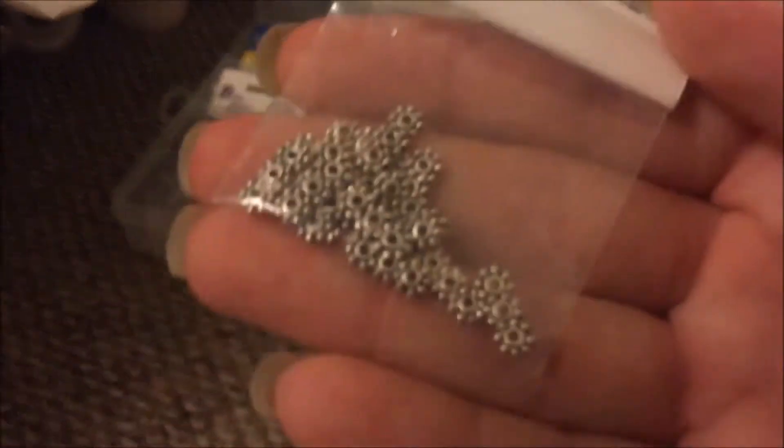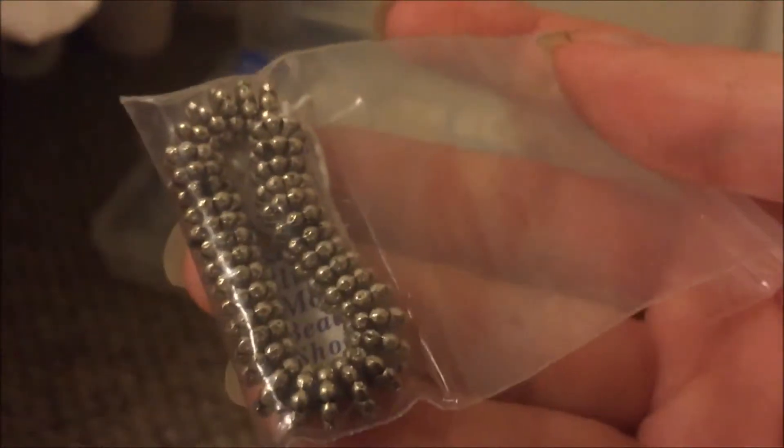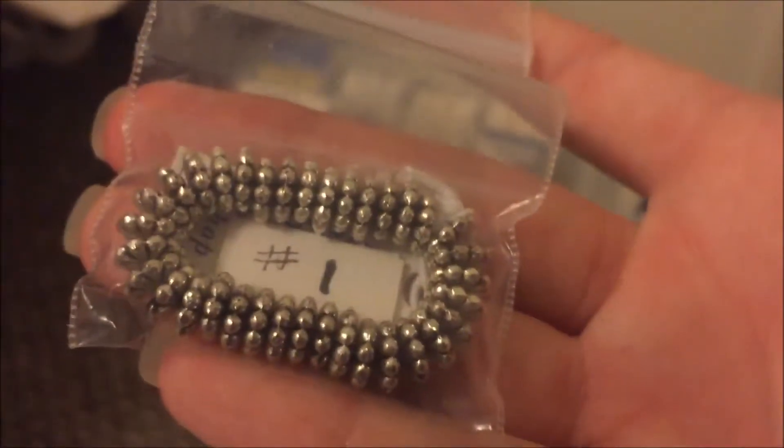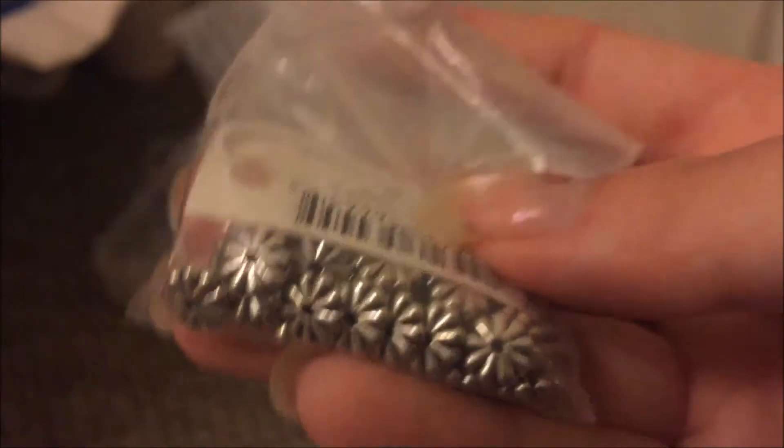In this first little pocket we have these little guys. Those are pretty nice — we have this one which is a little bit bigger and there's less of those. These are some of my favorite shapes. I love spacer beads and there's a lot of them in this haul.